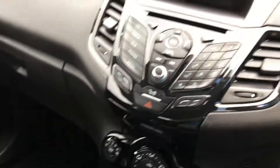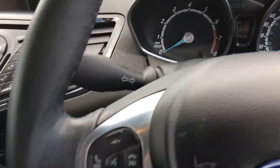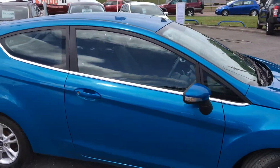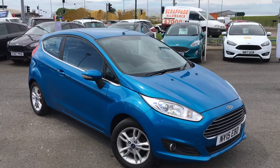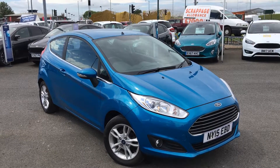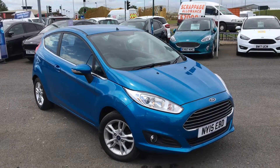All in all, it's a really nice, well-finished car. So once again that's the Ford Fiesta 1.25 litre ZTEC finished in candy blue. If you'd like to view this car for yourself or book a test drive, please contact the Jennings group as soon as possible. Thanks for watching.